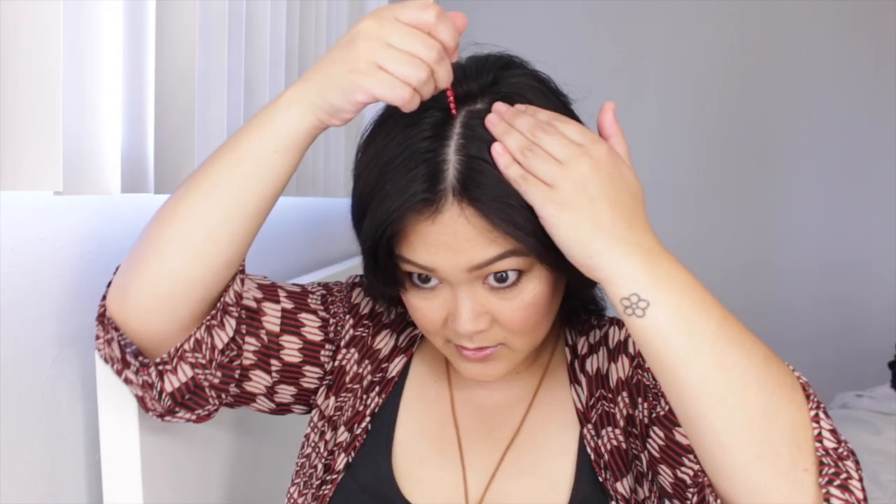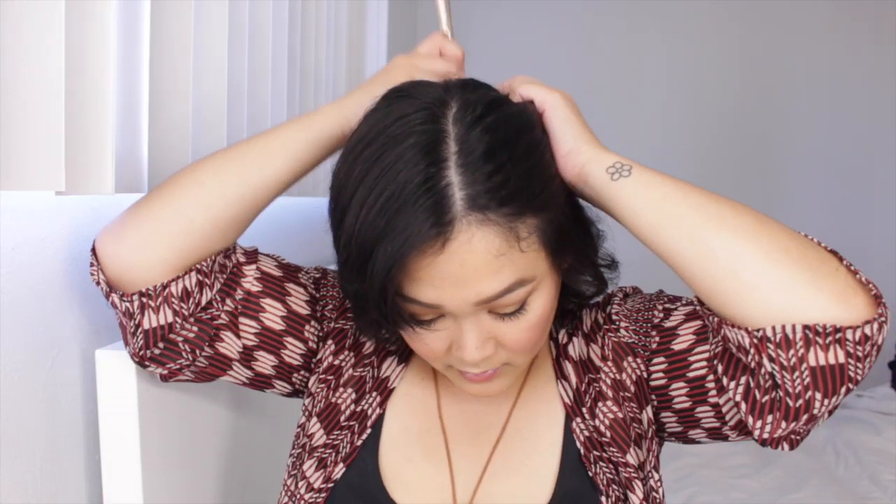My hair is still a little damp but a lot more dry. I want to do pigtail twists — that's what I want to do! You'll just need two hair ties and some bobby pins. We're going to try to get a straight part, which can be a little tricky for me because my hair is trained to go on a deep side part.